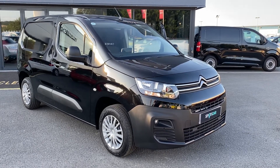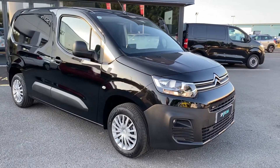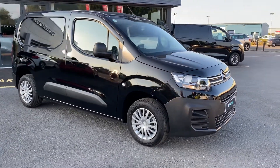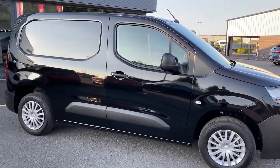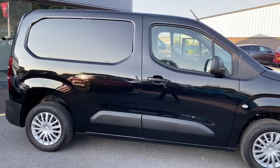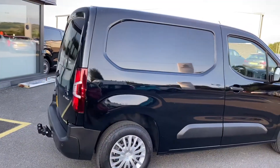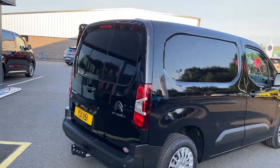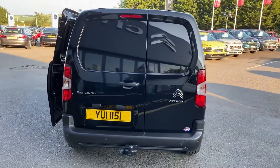Hi folks, it's Ronan here from J.C. Halliday, sitting here in Eglinton. Today I have this pre-registered Citroën Berlingo van. This is the Enterprise model, 75bhp, finished in black. It's already been fitted with a tow bar, and the floor of this van has already been ply-lined as well. So this vehicle is ready to go to work.